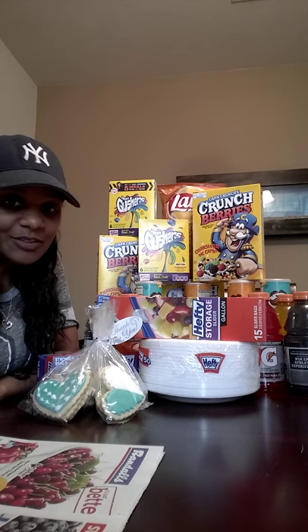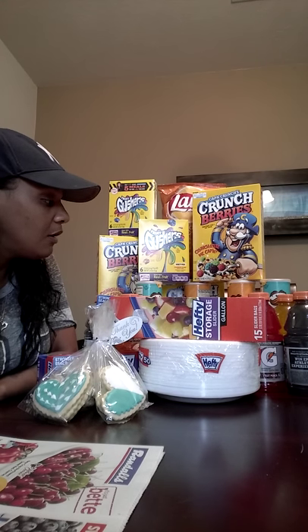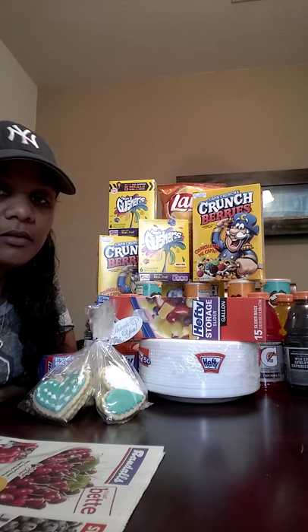I went to Randall's, so this is my Randall's haul. I didn't take my coupon binder with me because we went in my husband's truck and I forgot, but I had some coupons online. Out of pocket I spent $29.65, and before coupons — before I put my Randall's card in — I think my total was over $50, so it was good.